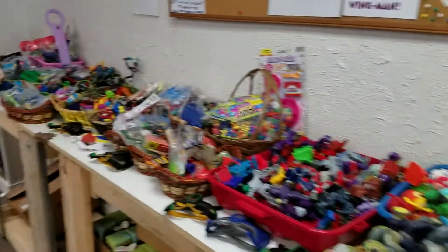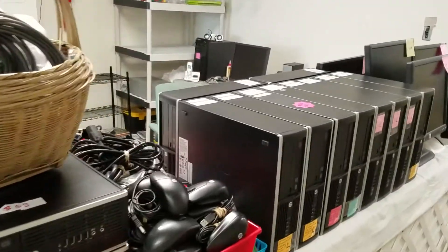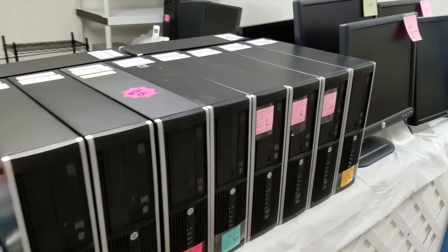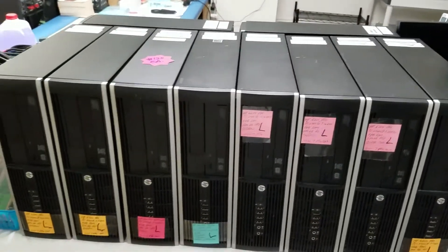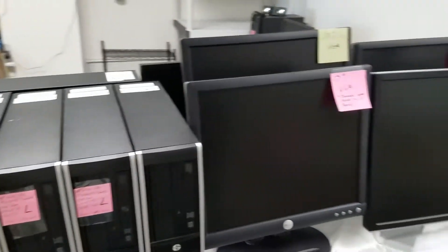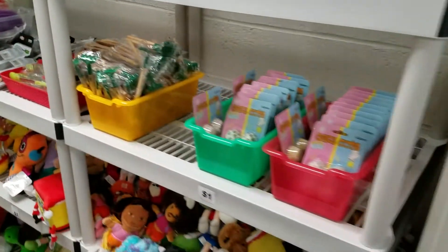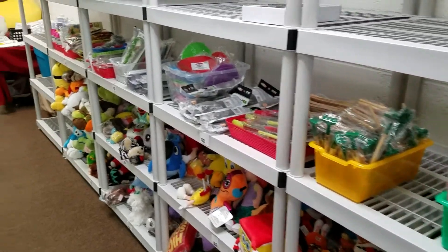We still have all the toys and collectibles, and we got a whole new shipment of HP 6200 computer systems — Windows 7 Pro. The HP $120 system gets you a professionally refurbished computer: monitor, keyboard, mouse, cables, all the cords, everything for $120. So if you need to replace a computer quickly and cheaply, please come on down.